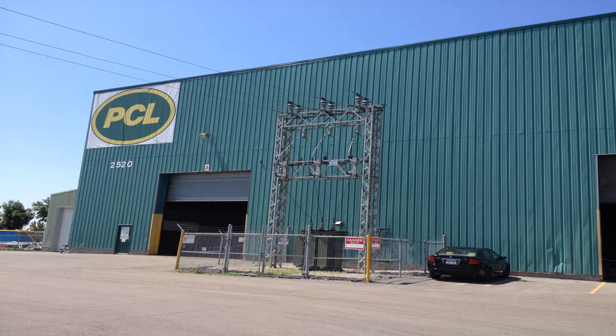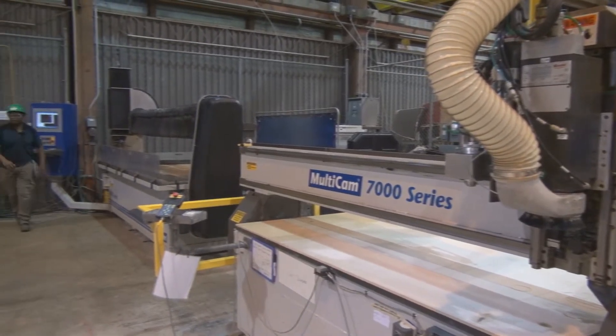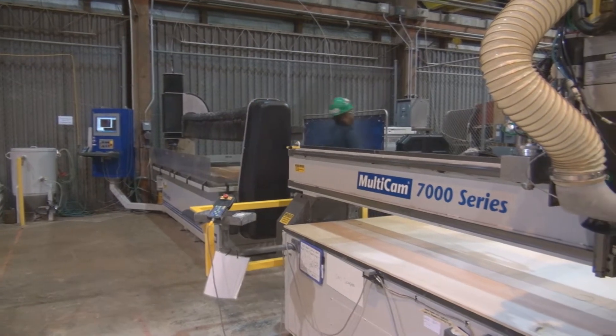Our focus here is really versatility. Everything in our shop has been designed to allow us to transfer from project to project very quickly, and from material to material very quickly. We can go from fabricating sheet metal carcasses one day to a full module the next day, and two days later start working on a wood project.